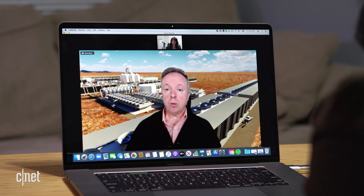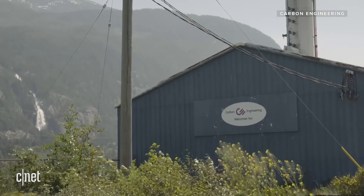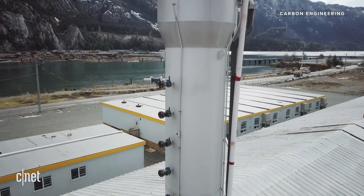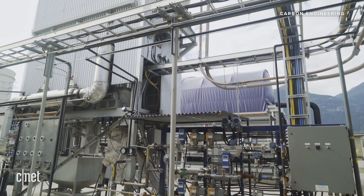This plant behind me would capture 1 million tons of CO2 from the atmosphere every year — the equivalent of about 40 million trees. This is Steve Oldham, CEO of Carbon Engineering, a Canadian company that has been working on carbon removal for the past 10 years and is now planning its first commercial facility in Texas.